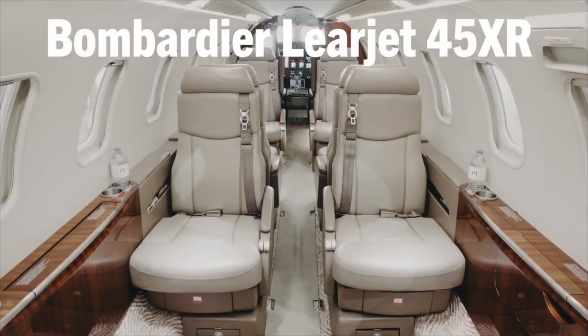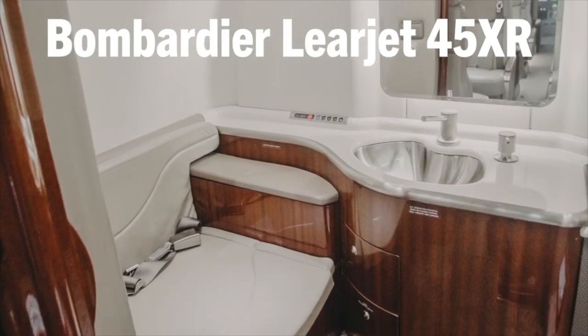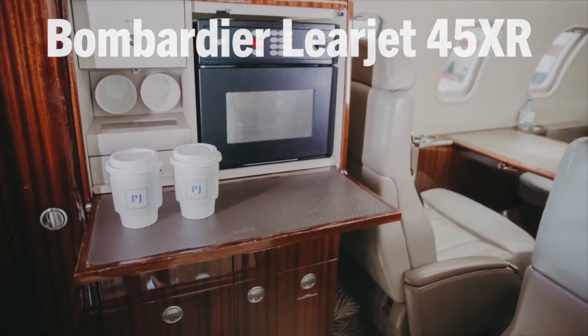When it's time to make a decision between two aircraft, operating costs are often a major deciding factor. So let's take a look at what it costs to operate both the Encore Plus and the Lear 45XR for a year.